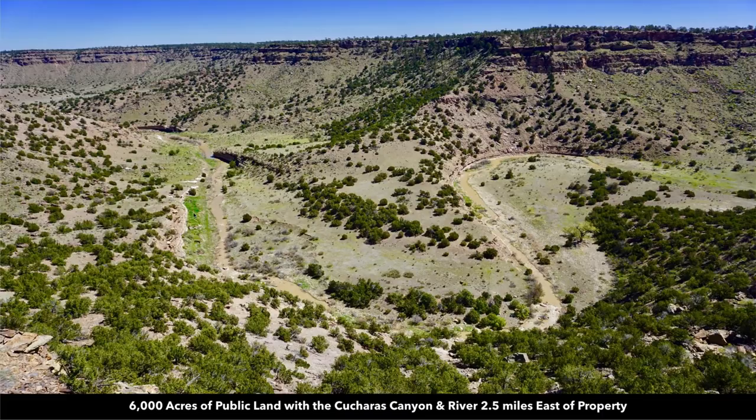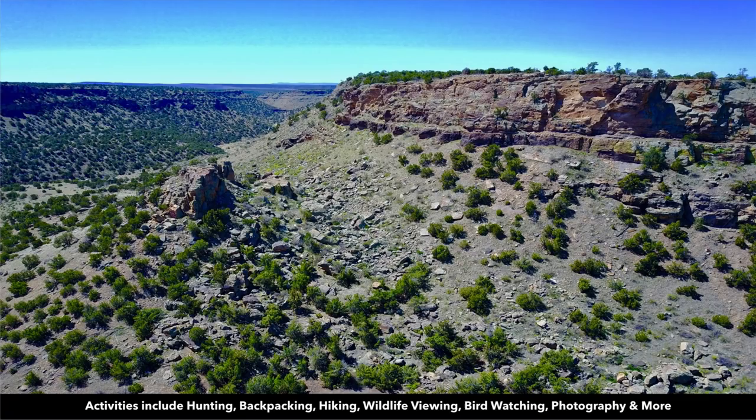These are actual photos of the Kucheras River flowing through the Kucheras Canyon — all that 6,000 acres of BLM land. It's desirable for hunting, backpacking, hiking, wildlife viewing, horseback riding, photography, and more.